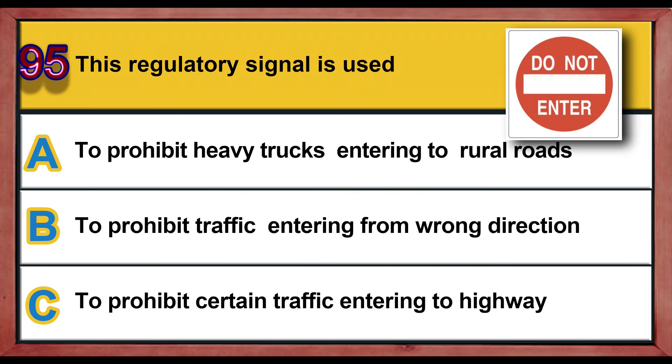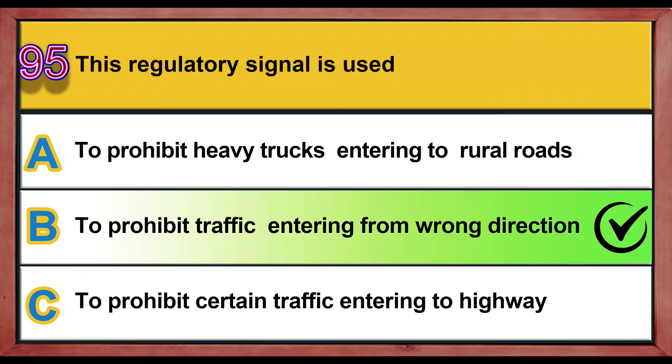Question number 95. This regulatory signal is used: A) to prohibit heavy trucks from entering rural roads, B) to prohibit traffic entering from the wrong direction, C) to prohibit certain traffic from entering the highway. Correct answer is B: to prohibit traffic entering from the wrong direction.